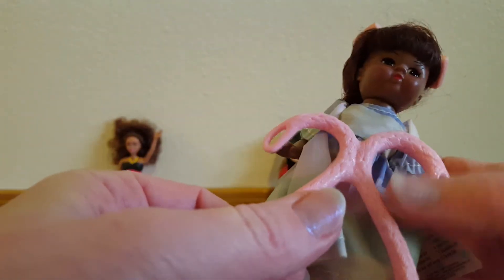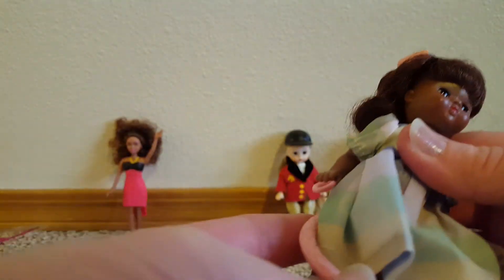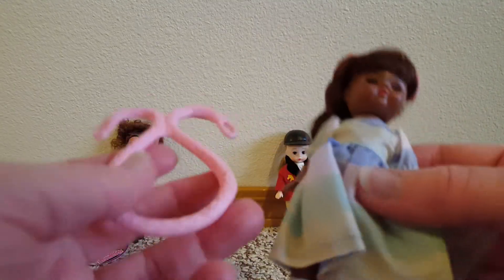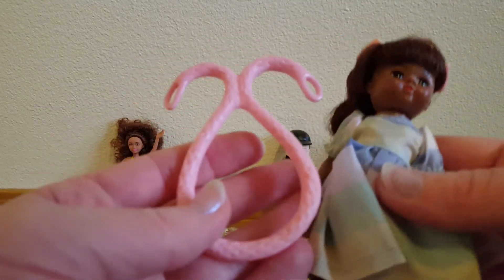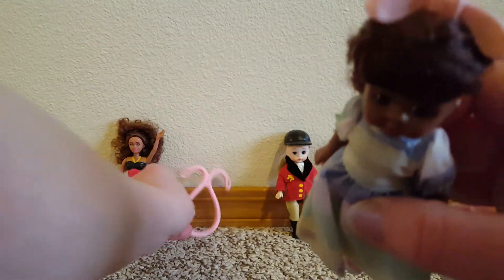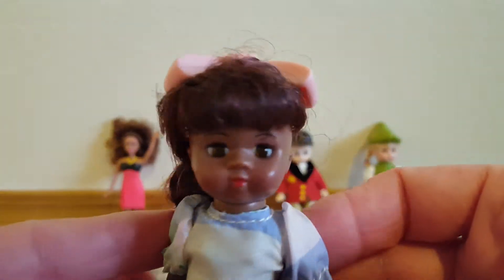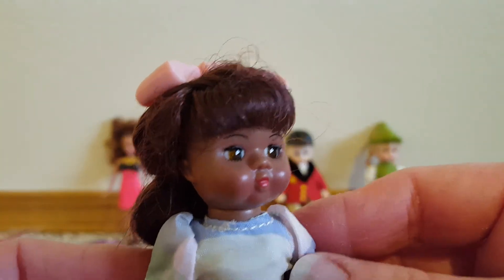I'm not sure — like, is she supposed to hold that, or maybe put it on her? I don't know, I'm not really sure about this. But I guess this is her jump rope. She's got a big bow in her hair. There's her sweet face and rooted hair.